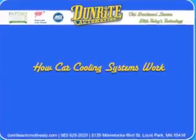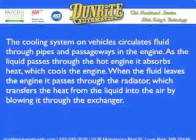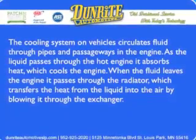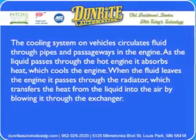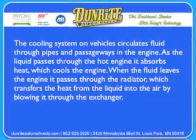How car cooling systems work. The cooling system on vehicles circulates fluid through pipes and passageways in the engine. As the liquid passes through the hot engine, it absorbs heat, which cools the engine. When the fluid leaves the engine, it passes through the radiator, which transfers the heat from the liquid into the air by blowing it through the exchanger.